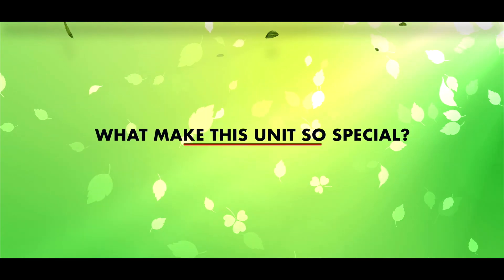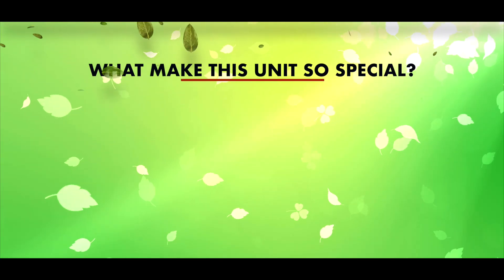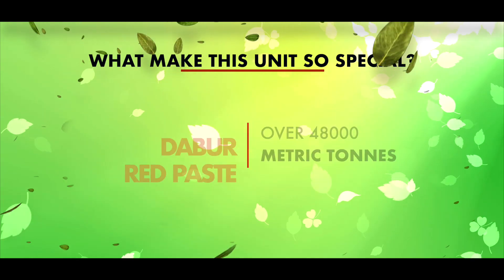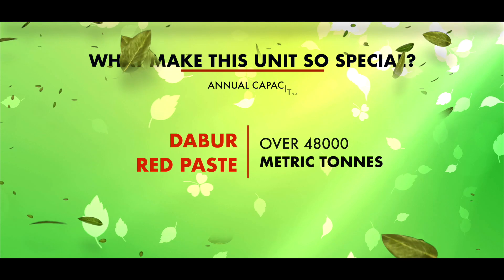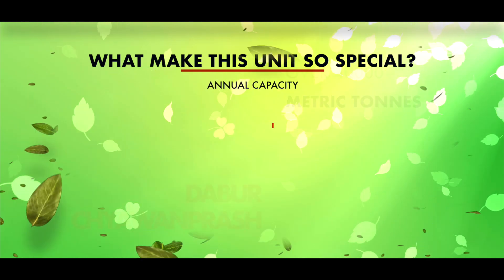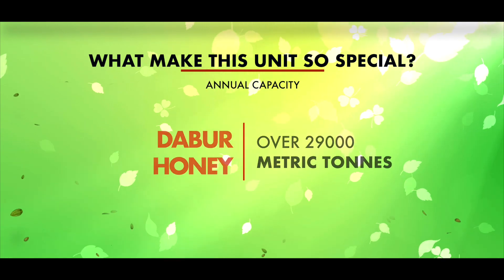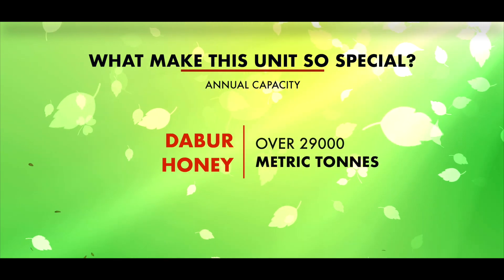What makes this unit so special? The Tezpur unit has an annual capacity to produce over 48,000 metric tons of Dabur Red Paste, over 40,000 metric tons of Dabur Chyawanprash, and around 29,000 metric tons of Dabur honey.